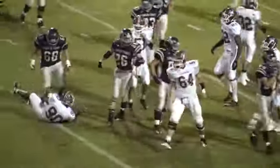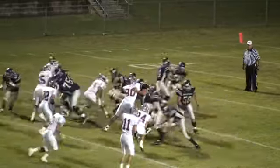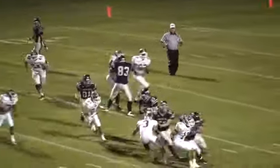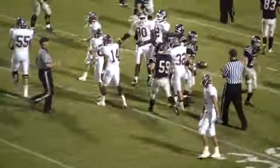Handed off will be Nunley again. Nunley hits the left corner. Limbaugh under the center, rolls out, gives it to number 38, Martin Hill.